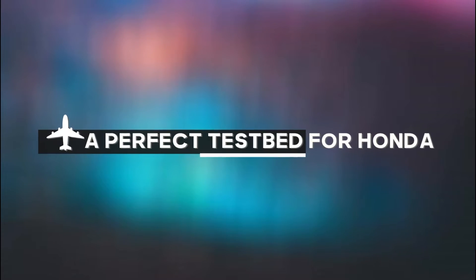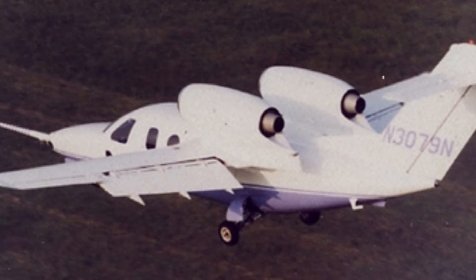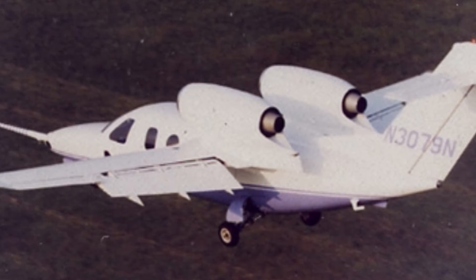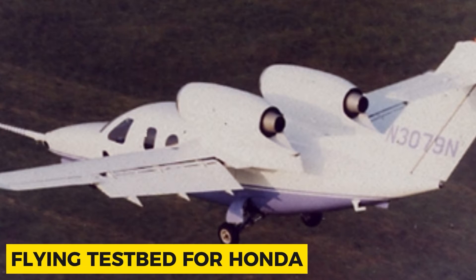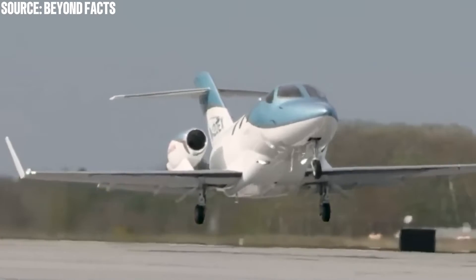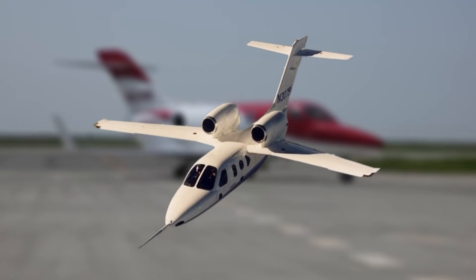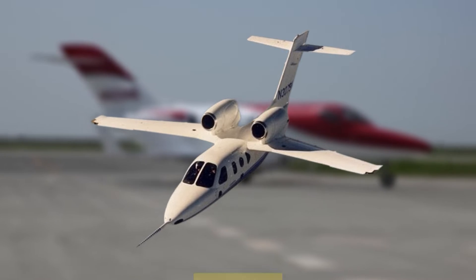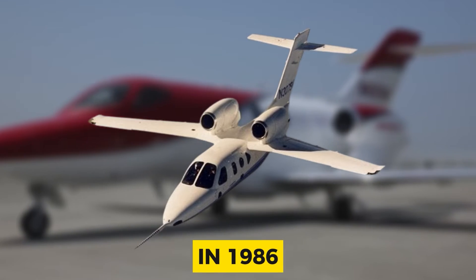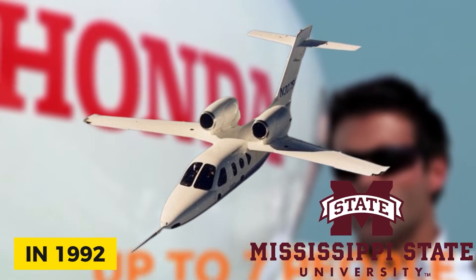A perfect testbed for Honda. While the aircraft was never mass-produced, and was never intended to be, the MH-02 did serve an essential purpose as a flying testbed for Honda. The company aimed to build the prototype to better understand the effects of aerodynamics and other factors as they relate to carbon composites. Honda began researching the MH-02 project in 1986, and joined forces with Mississippi State University in 1992 to build and test the aircraft.